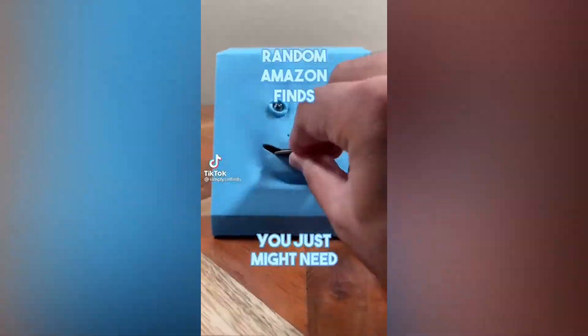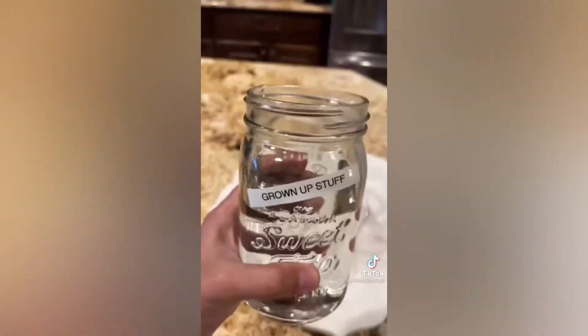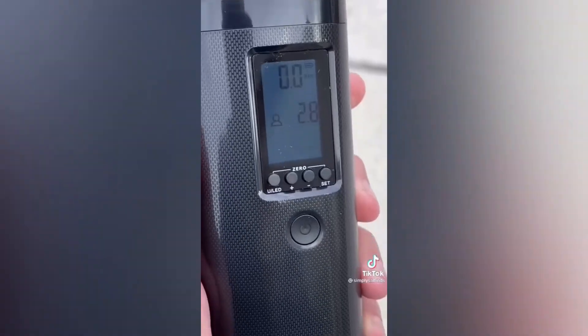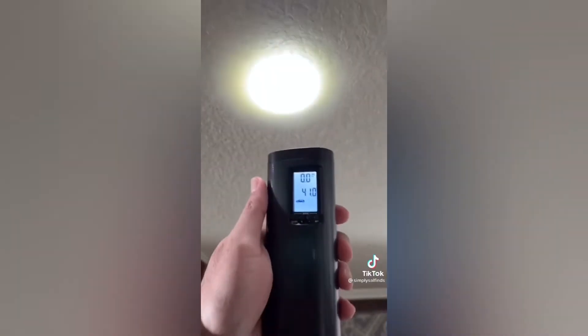Random Amazon finds you just might need. This bad boy will help you fill four shot glasses really fast with your favorite grown-up drink, perfect when entertaining guests. This pillow has helped me get much better sleep over the last year and is perfect for back, side, and stomach sleepers like me. And this portable air compressor easily inflates tires on cars, motorcycles, bikes, and other inflatables, and even works as a flashlight and can charge your phone.